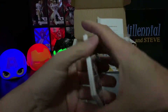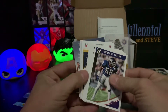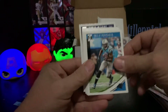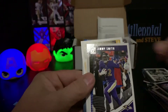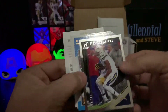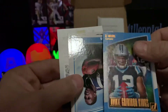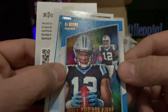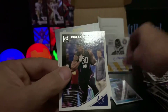Last one is 2018 Donruss, one-in-12 chance of a hit. Lawrence Taylor, DeMarcus Lawrence, Devin Funchess, Jermaine Kearse, Marshall Faulk, Jimmy Smith - got something going on - Tyrell Williams press proof. DJ Moore rookie Gridiron Kings - that's a beautiful card, it's almost like a raised leather type finish. Sony Michel rated rookie - that's not bad - and Jordan Wilkins.